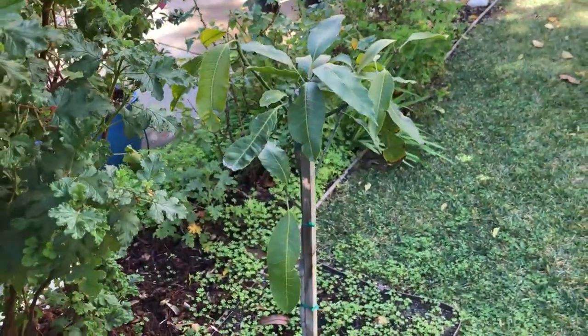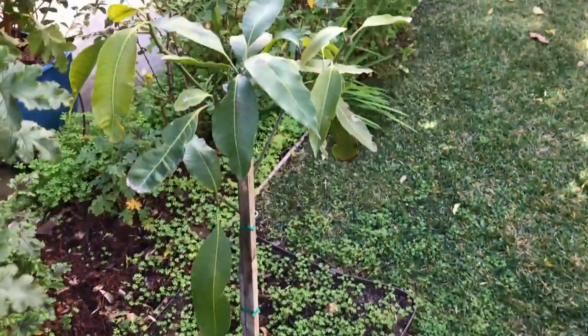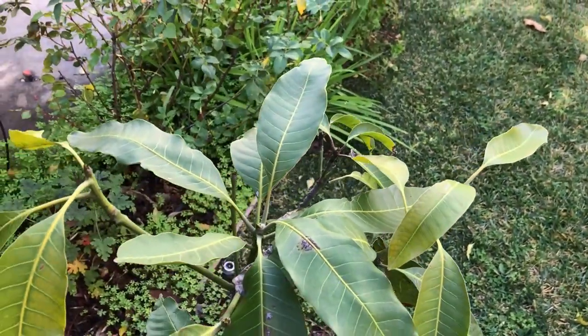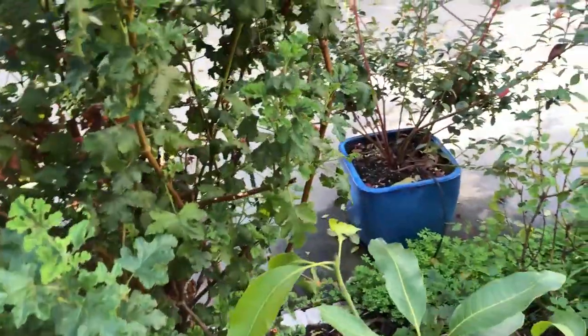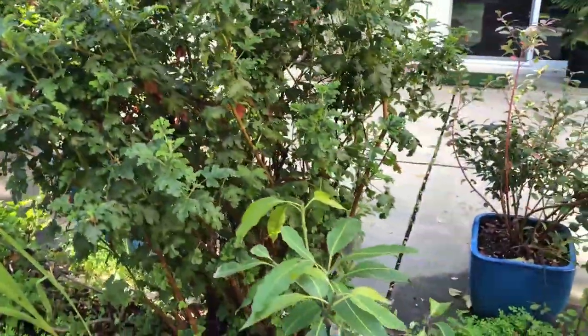This is the second Manila mango tree. This one was planted in the ground right after I bought the two of them and it did not have any flushes of growth this year. It's likely because it's in a shaded position, so I will remove a mosquito plant blocking the sun so it has more sun.